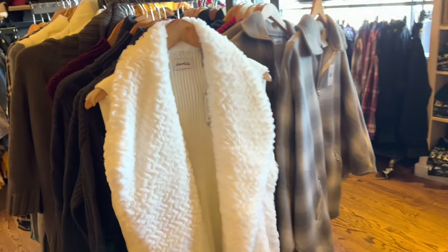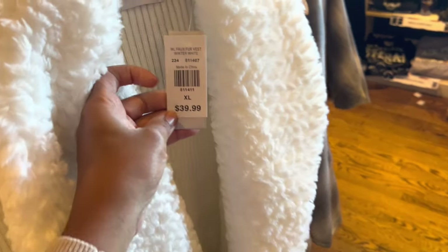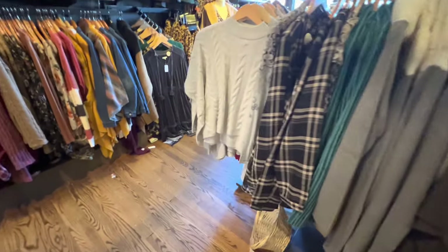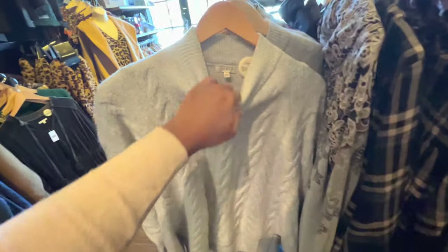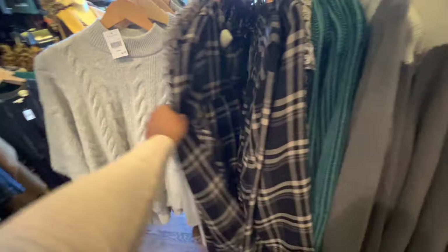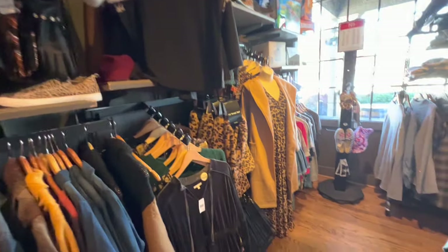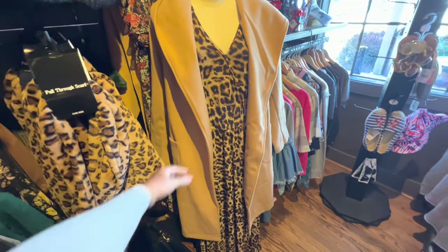Not only does Cracker Barrel have things for your home, they also have things to wear. I've actually purchased a piece from here before. They are a little bit on the pricier side; however, they do occasionally have clearance sales as seasons transition. Some pieces were pretty stylish — I was actually impressed. Some things can be a little outdated, depending on your taste, but I see a lot of style and change coming with their handbags and coats, and I really was liking what I was seeing.